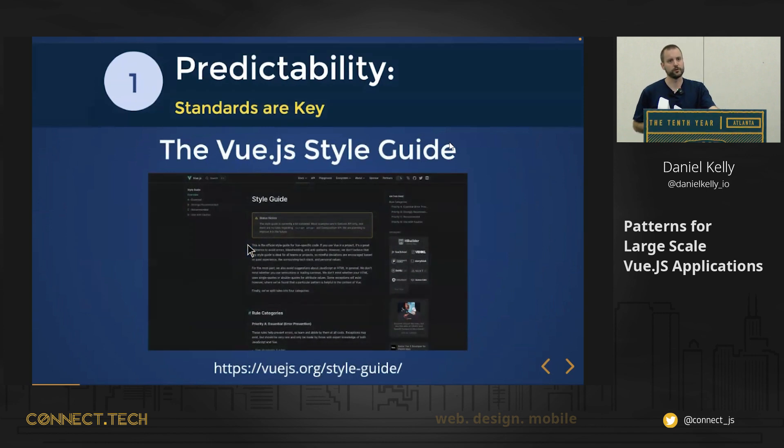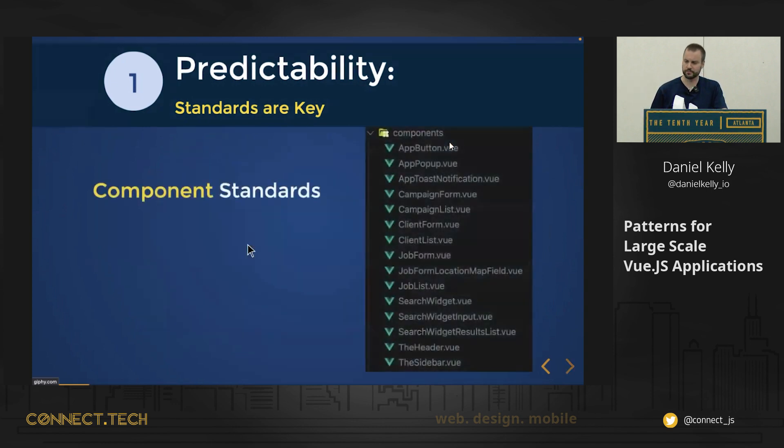That begs the question: what are the standards available in the Vue.js community? One of the first that comes to mind is the Vue.js style guide, found at vuejs.org/style-guide. This is a document to help provide stylistic standards that can be used across the Vue community. Let's take a look at some examples — we certainly won't go through all of them, but let me give you a taste of what's in there.